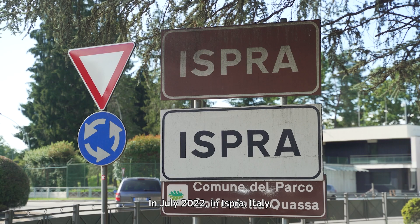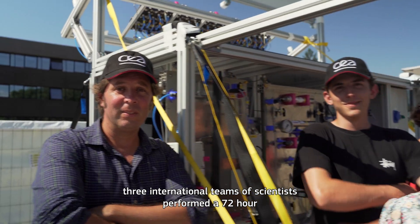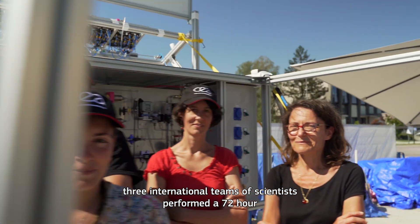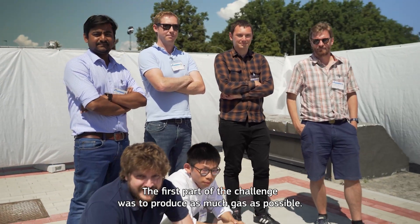In July 2022, in Ispra, Italy, three international teams of scientists performed a 72-hour demonstration test of their solution to produce fuel from the sun.